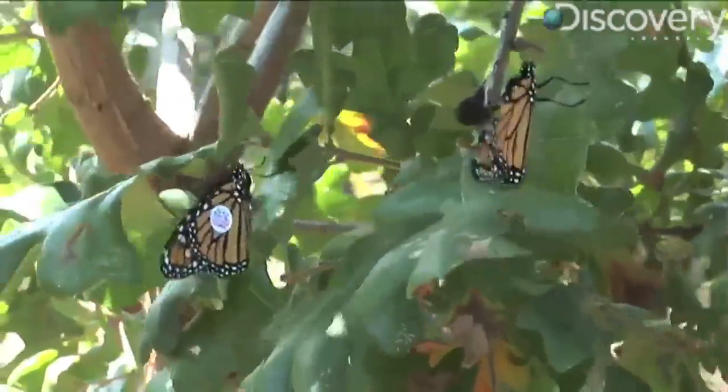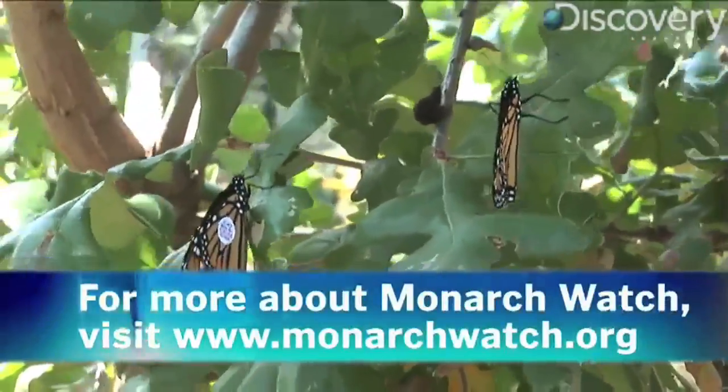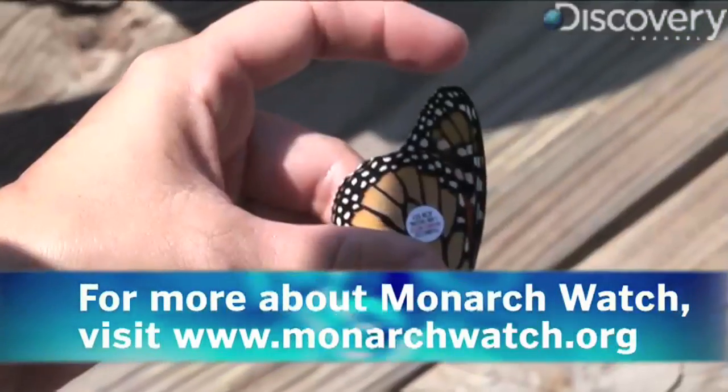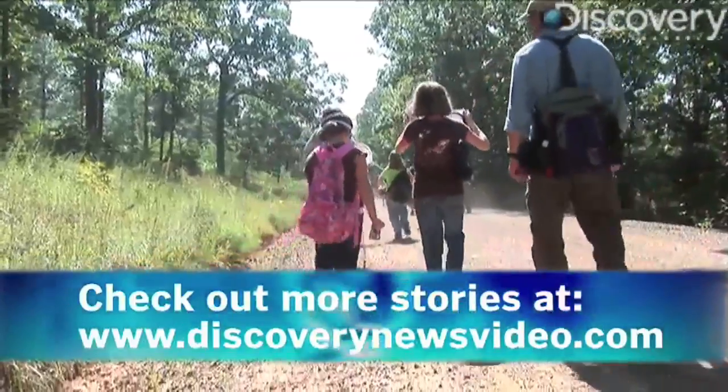Tag codes from monarchs like these, found or cited during their winter vacation in Mexico, are later sent to Monarch Watch. The group then stores this information in a searchable database on their website. For Discovery News, I'm Jorge Ribas.